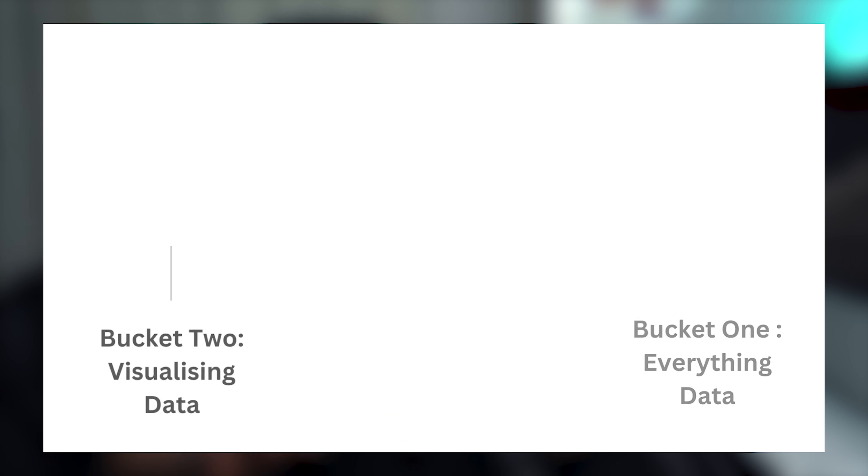There are three key tools or skills needed to tackle everything in the first bucket. The first is SQL — a query language we use to communicate with databases. 90 to 99 percent of the time, companies have their data sitting in databases, whether that's Google Cloud Platform, AWS, or other database server providers. SQL allows us to communicate with those databases and retrieve the data we need for analysis.